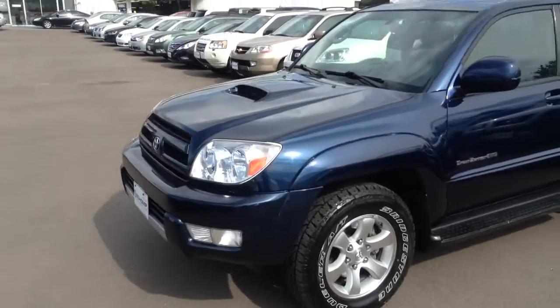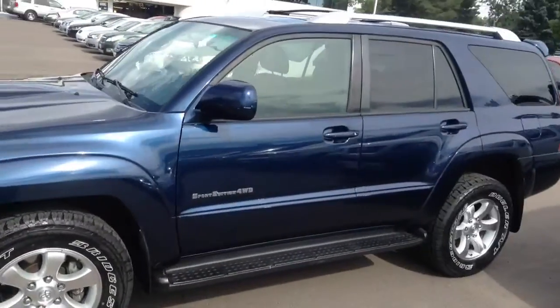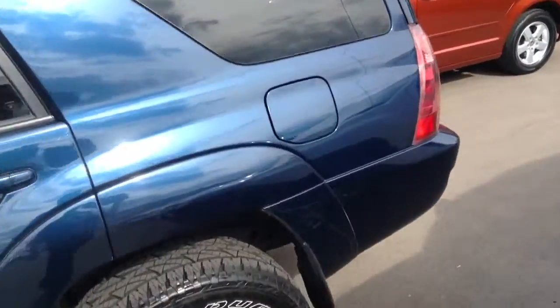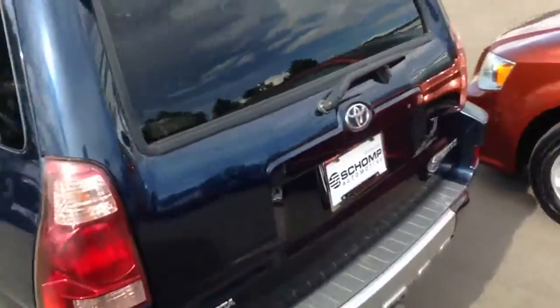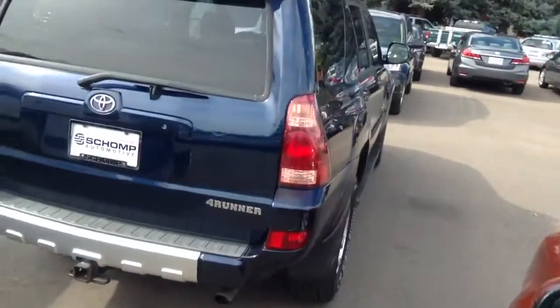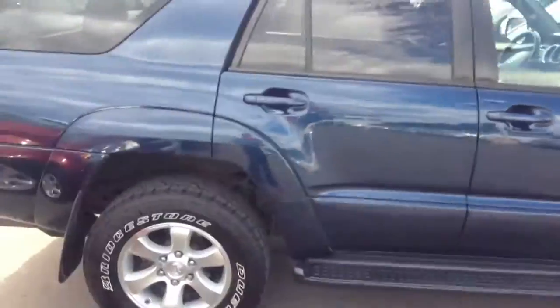Hello, Diane. Here is the 4Runner that you have asked about. This is the 2004 Blue Toyota 4Runner with about 100,100 miles on it.